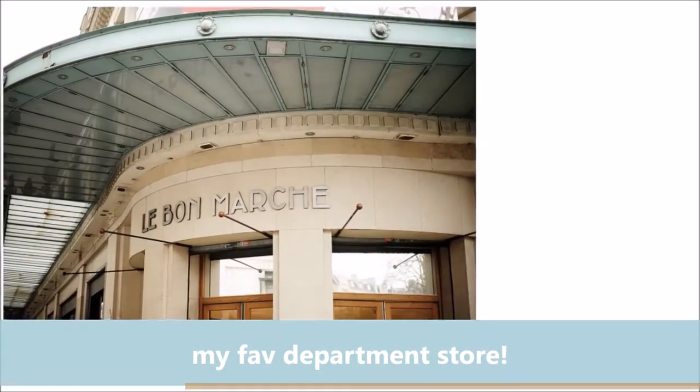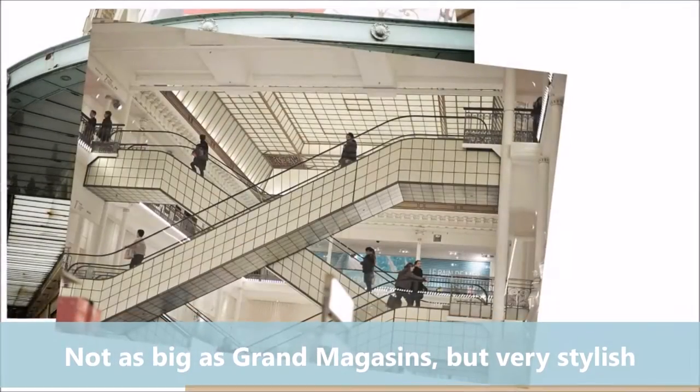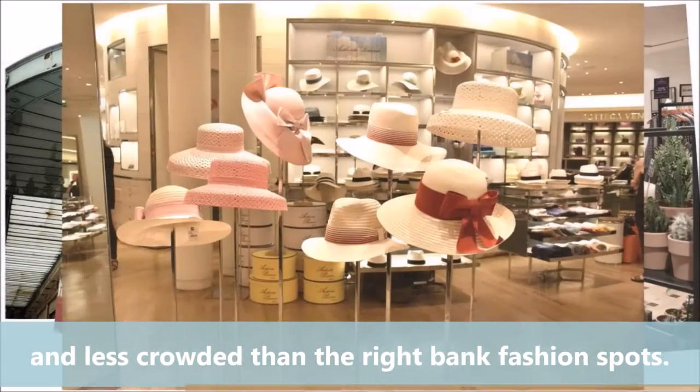Le Bon Marché — my favorite department store. Not as big as the Grand Magasins, but very stylish and less crowded than the right bank fashion spots.